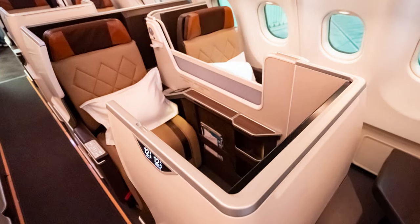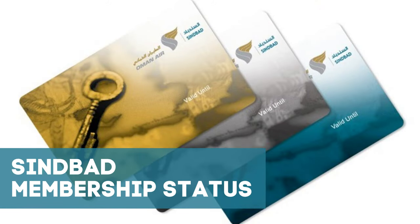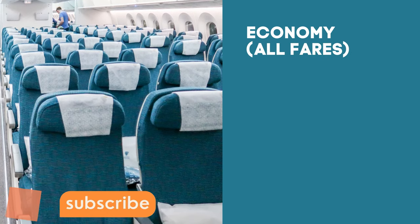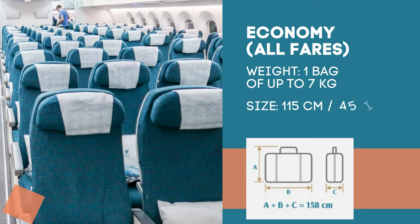How much you are allowed to take free in the cabin depends on the cabin class of flight you have booked and your frequent flyer membership status. The people who have booked economy class tickets, be it saver, light, smart or prime, the allowance is only one cabin bag of up to 7 kg. The size of this cabin bag shall not be more than 115 cm or 45 inches in linear dimensions.